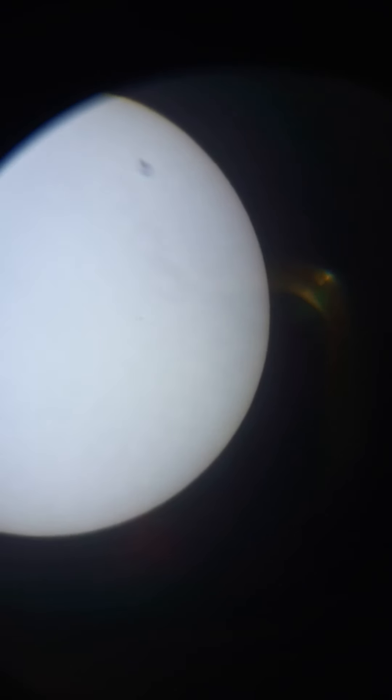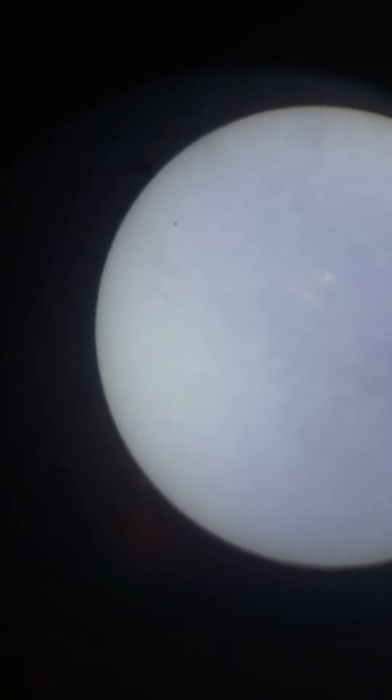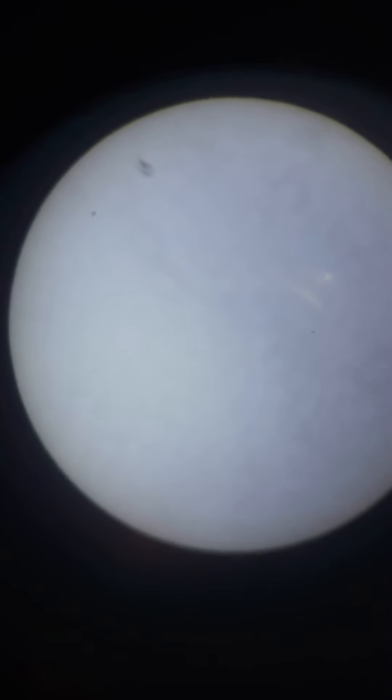There's a problem focusing on the Sun because it's gaseous — it's made of gas, so I can't really get a sharp focus. Let's zoom out. This big one is now hidden, and this is a scratch on the lens. That's our Sun for today — thanks for watching, bye!